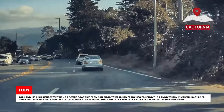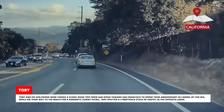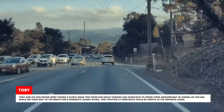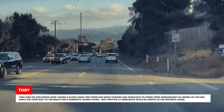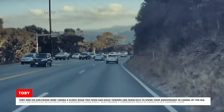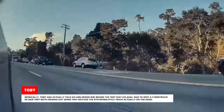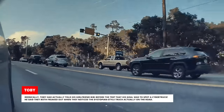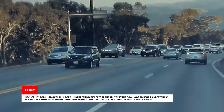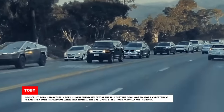Tobi and his girlfriend were taking a scenic road trip from San Diego towards San Francisco to spend their anniversary in Carmel by the Sea. While on their way to the beach for a romantic sunset picnic, they spotted a Cybertruck stuck in traffic in the opposite lanes. Ironically, Tobi had actually told his girlfriend Bibi before the trip that his goal was to spot a Cybertruck. He said they both freaked out when they noticed the dystopian-style truck actually on the road.